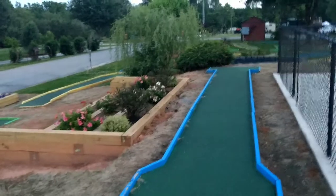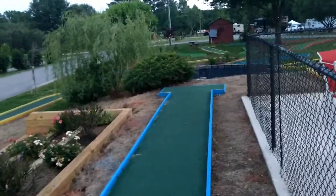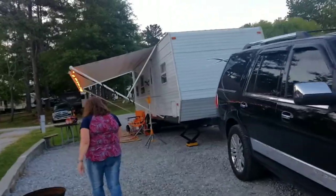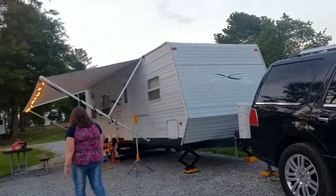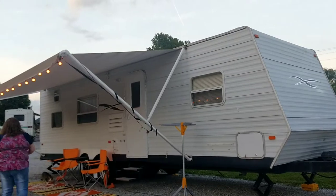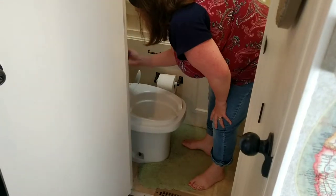There's another one of the fishing ponds down there. Wow, beautiful sunset! There's a nice little miniature golf course right next to the pool.